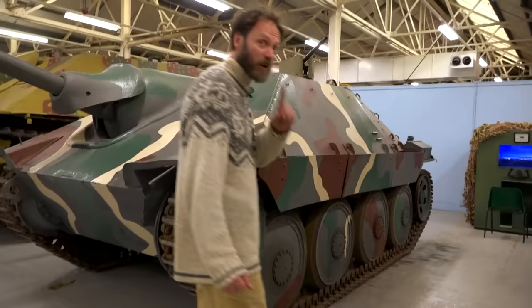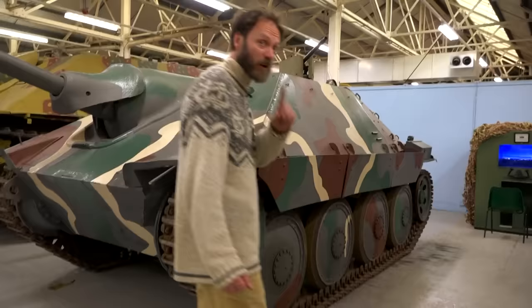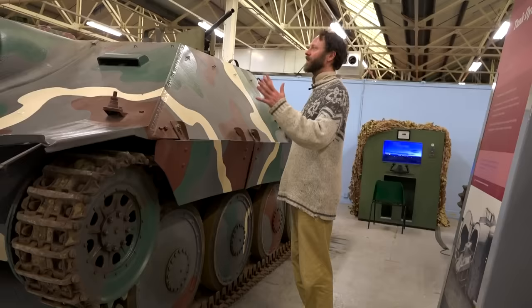The driver, the gunner, and the loader all had to fit into the same bit of space at the front of the vehicle, so there really wasn't very much for them. The gunner and the loader ended up on the same side of the gun, which is not very convenient. Ergonomically, this was a nightmare. It steered like a cow, and although they were quite reliable because they're based on the 38T running gear, you're essentially blind in this thing.